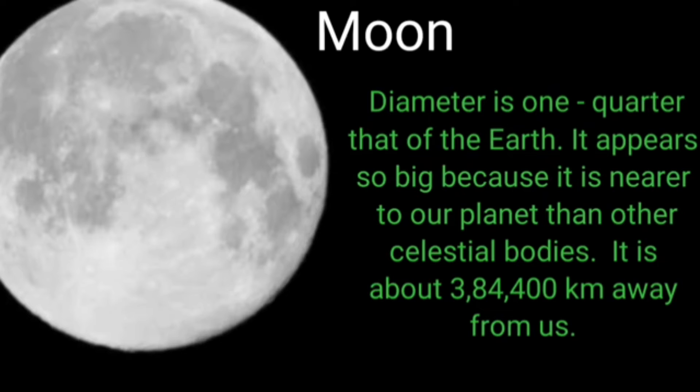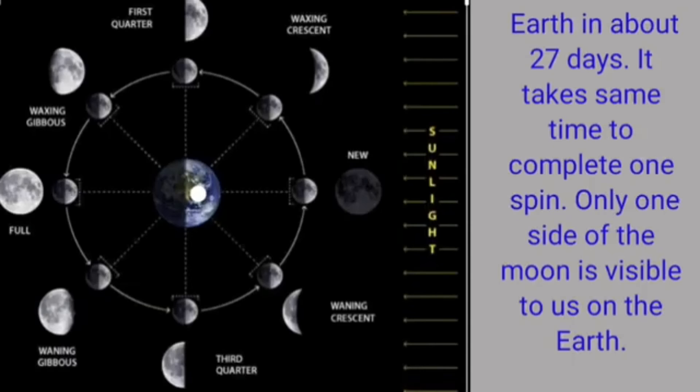The moon moves around the earth in about 27 days. It takes exactly the same time to complete one spin. As a result, only one side of the moon is visible to us on the earth.